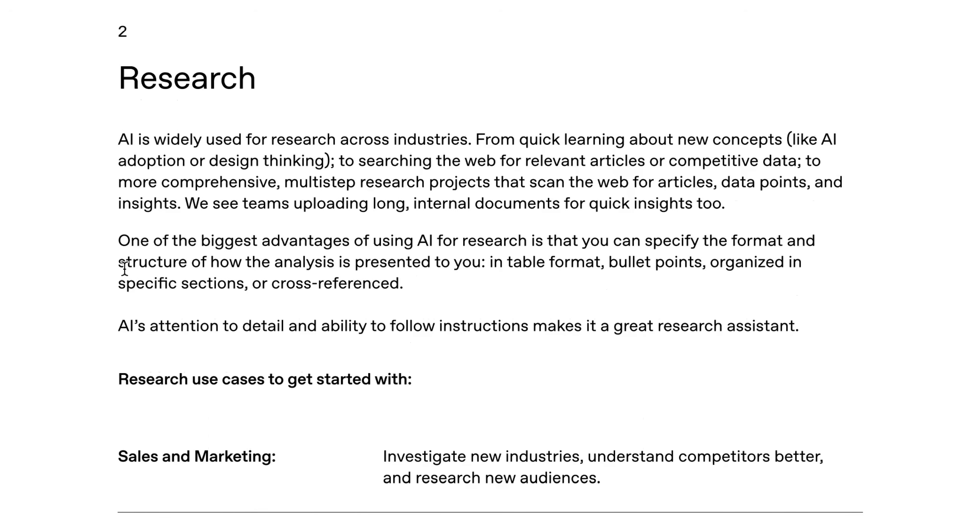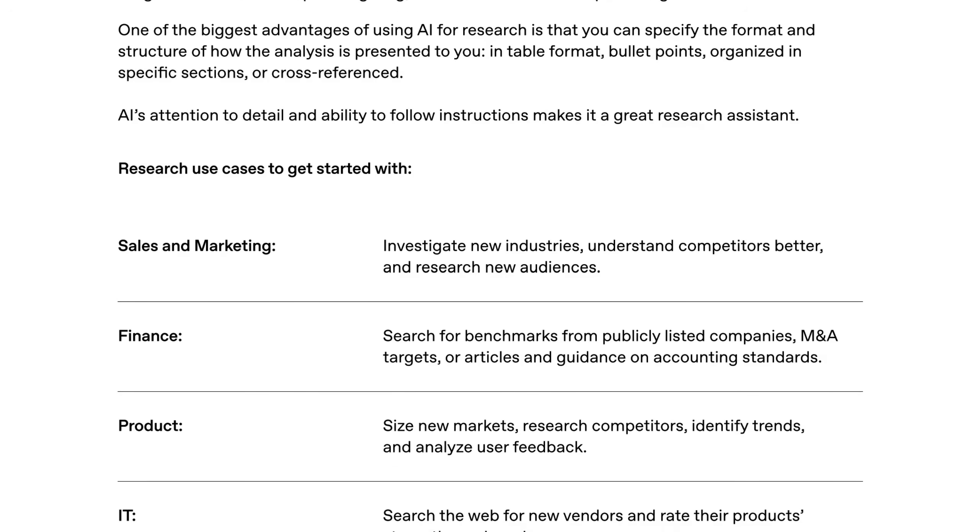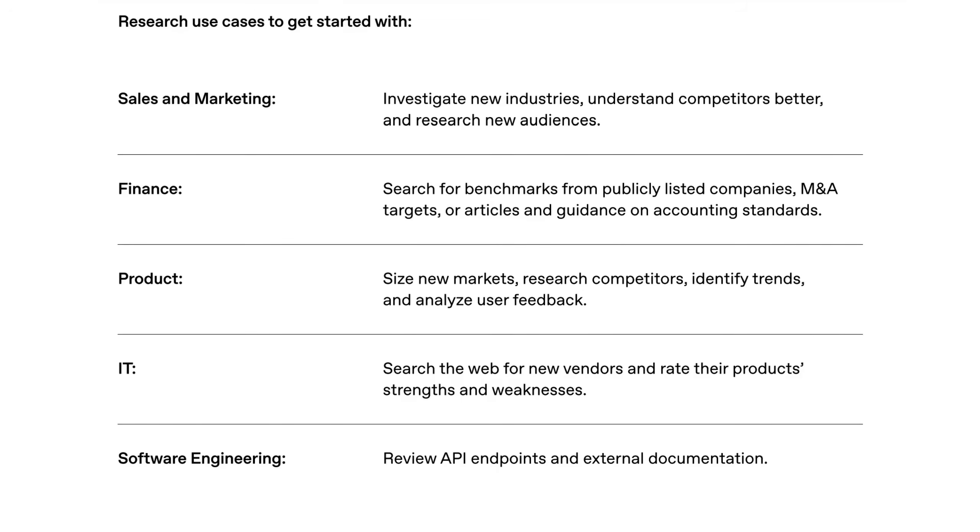The next use case primitive is research. OpenAI writes that AI is widely used for research across industries — from searching the web for relevant articles or competitive data, to more comprehensive multi-step research projects that scan the web for articles, data points, and insights. Teams are also uploading long internal documents for quick insights. One of the biggest advantages is that you can specify the format and structure of how analysis is presented — in table format, bullet points, organized in specific sections, or cross-referenced. Research use cases to get started with include: in sales and marketing, investigating new industries or understanding competitors; in finance, searching for benchmarks from publicly listed companies; in product, sizing new markets or identifying trends; in IT, searching for new vendors and rating their strengths and weaknesses; and in software engineering, reviewing API endpoints and external documentation.